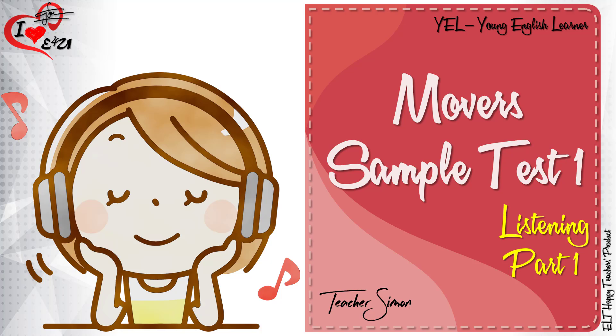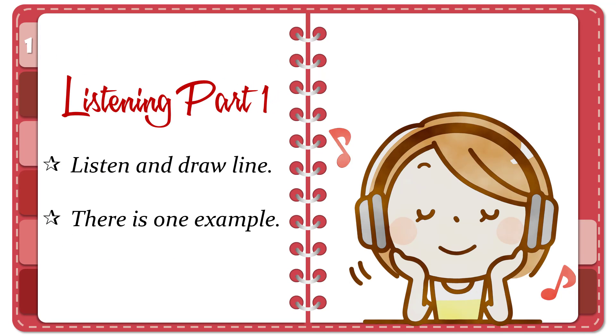Hello. This is the Cambridge English Movers Listening Sample Test. Look at part one. Now look at the picture. Listen and look. There is one example.